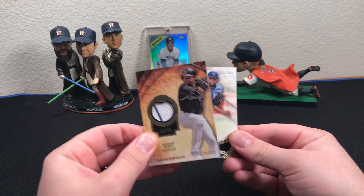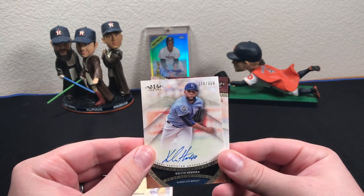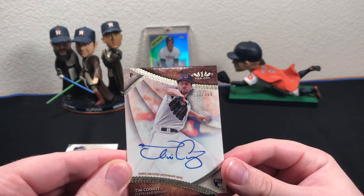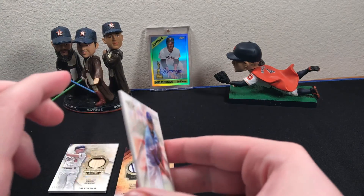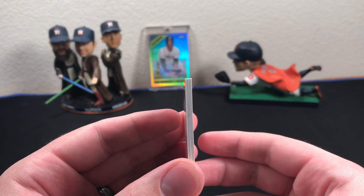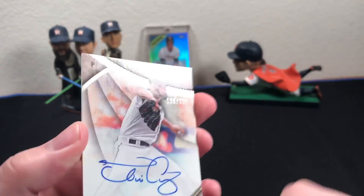Let's see what this first autograph is. Kelvin Herrera, 178 out of 300. And then behind that, Tim Cooney for the Indians, 136 out of 300. It looked like one of these cards was dinged up a little bit — yeah, there's a nice little dip in there.